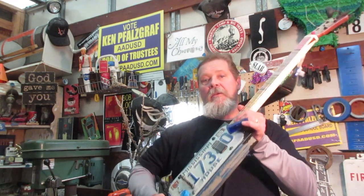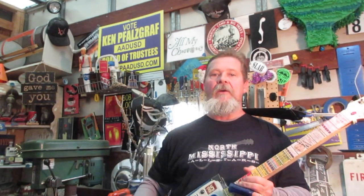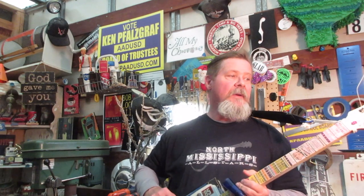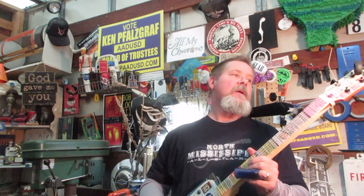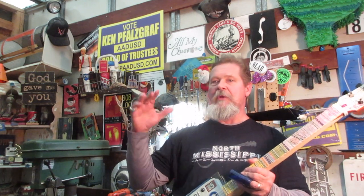Alright guys, I got another license plate guitar done, been blowing a few of these out. They're all going down into the southeast United States, North Mississippi. This one's headed out to New Orleans. I wanted to run through it quick on the bench and kind of show you what it's all about. There's a lot of different stuff on this one that puts it together. I think there's enough hoodoo, voodoo in this one to impress the likes of Eli Green. So let's have a quick look before I ship this thing off.